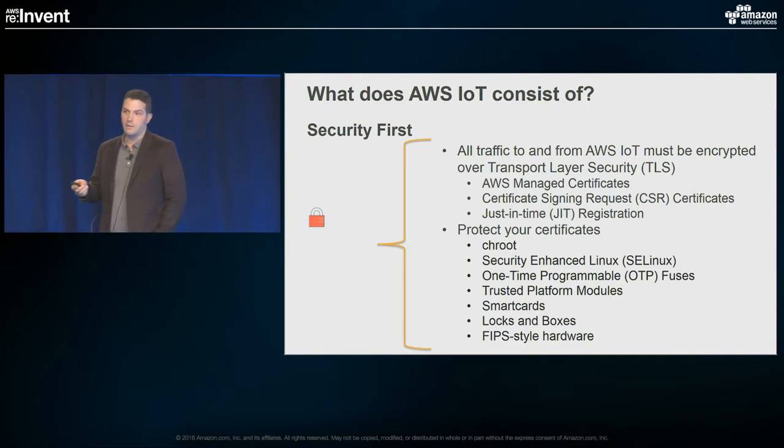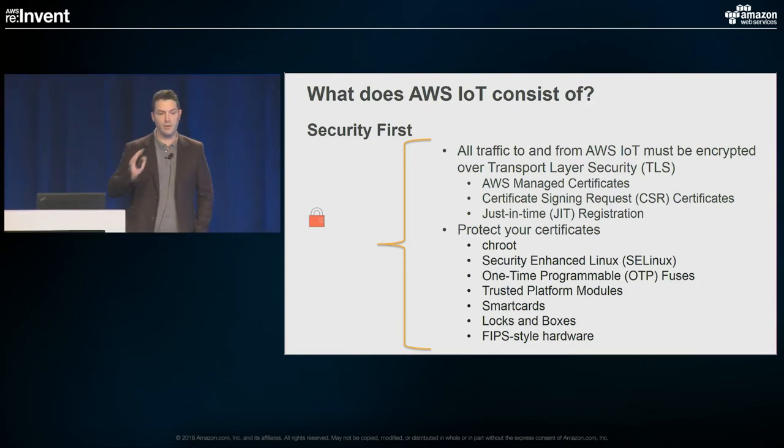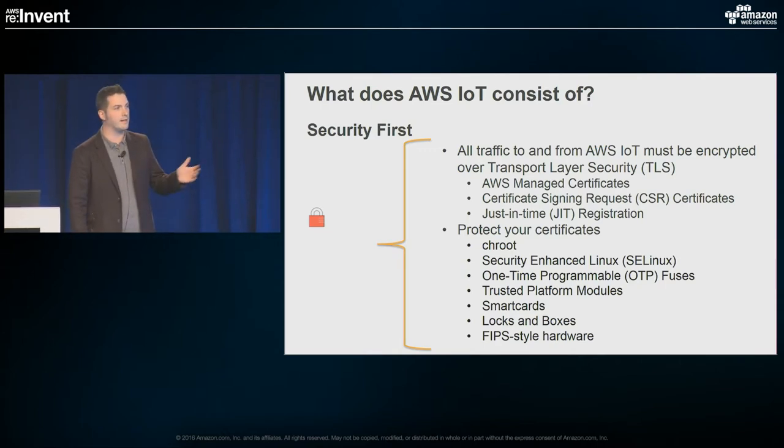The key is to make sure you have something in place so that even before you start building whatever solution you have, you know what your security plan is, what your posture is, and how you're going to move forward. And it should be regularly checked to make sure you're building a secure and sound solution.